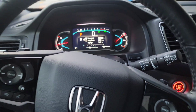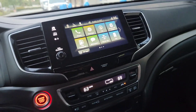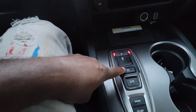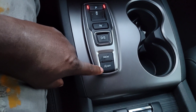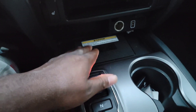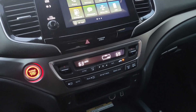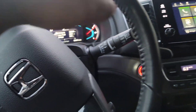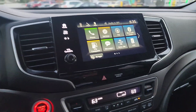Good morning guys, welcome back to my YouTube channel. Today I have a 2022 Honda Pilot. As you can see, it has buttons to shift — park, reverse, neutral, drive, sport, snow — and the start-stop technology. Right here is the charging port where you put your phone to wirelessly charge. This SUV drives really nice and really smooth.